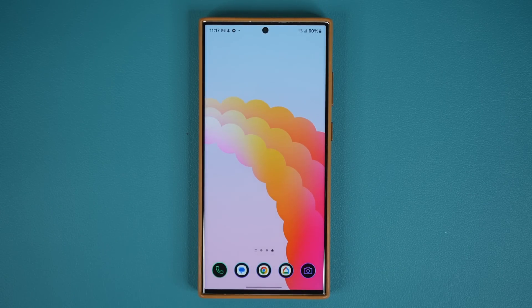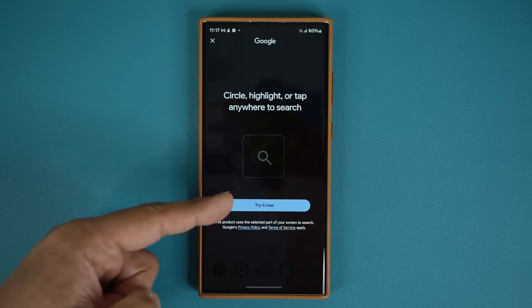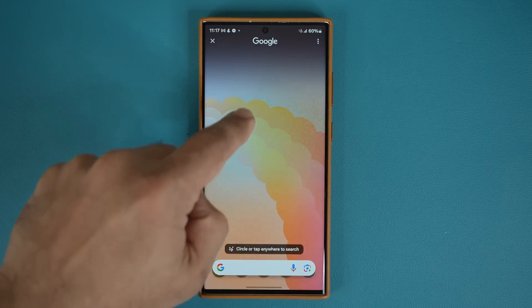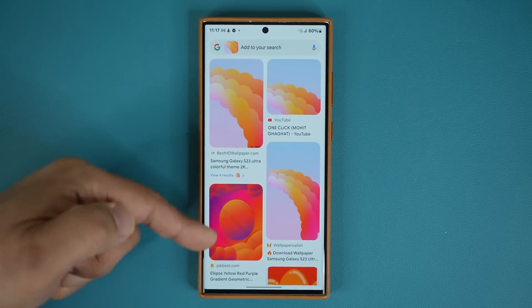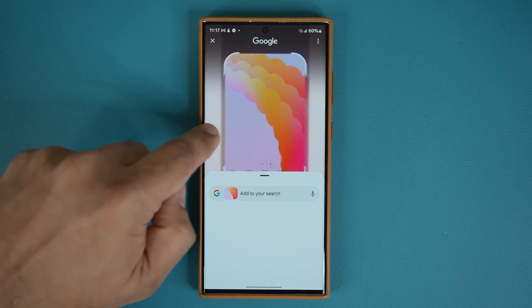The very first feature is Circle to Search. Press and hold on the navigation bar. When you do these things for the first time, you might get some tutorials. If you circle something on the screen, you'll get Google search results based on what you circled — very specific and similar results.